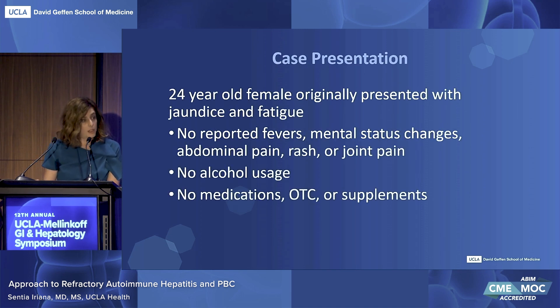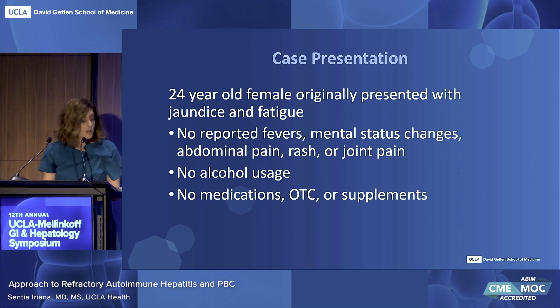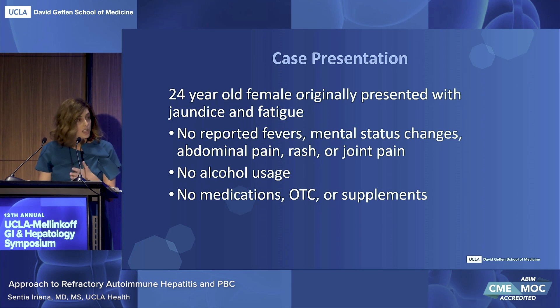First, I would like to share a case about a 24-year-old female who originally presented to the hospital with jaundice and fatigue. There were no reported fevers, mental status changes, abdominal pain, rash, or joint pain, no reported alcohol usage, no medications, over-the-counters, or supplement use.